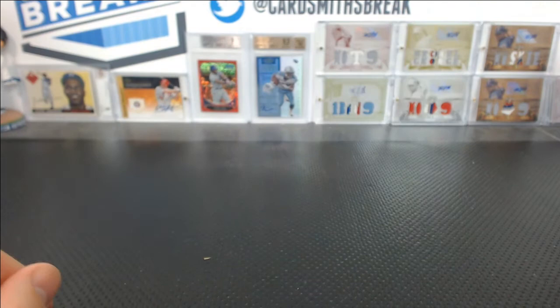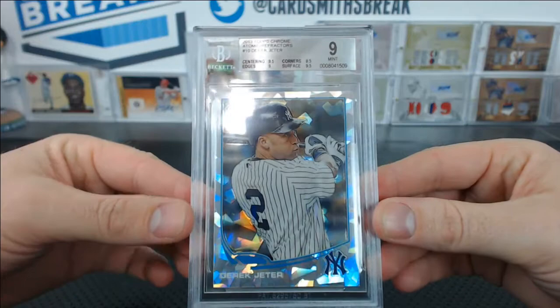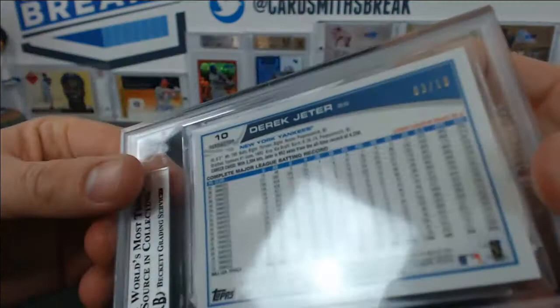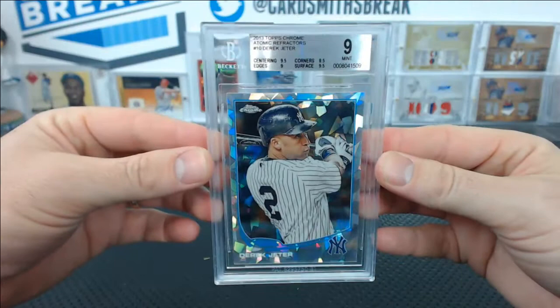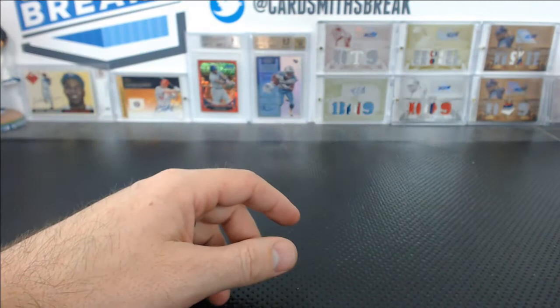Justin S. — another disappointing one, sorry Justin. The Derek Jeter Atomic from our last Chrome case. 9.5 centering, 9.5 surface, 9 edges and 8.5 on the corners. I'm not really sure how that happened — I didn't see it, I didn't notice anything. I'm looking at it right now and don't see anything obvious. Under magnifying glass, if they see something I don't see... Corners need to be up at a 9.5. A solid 9, Jeter — still numbered 3 of 10, so it's still a really nice card.